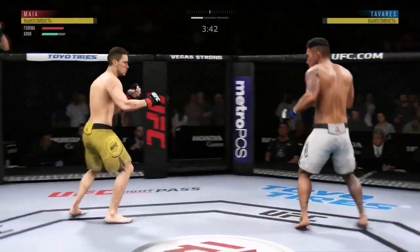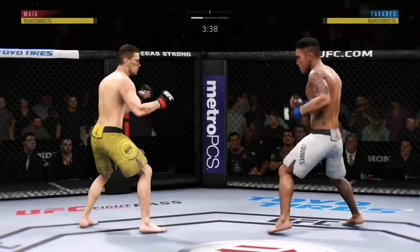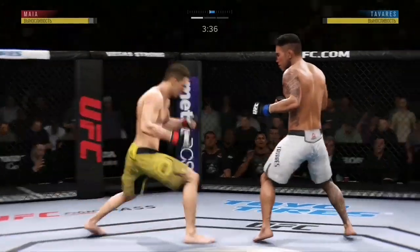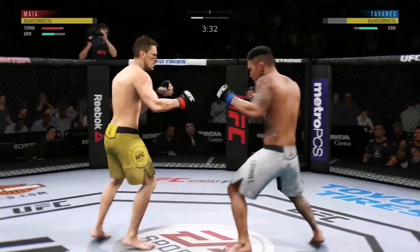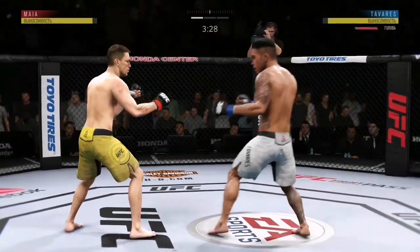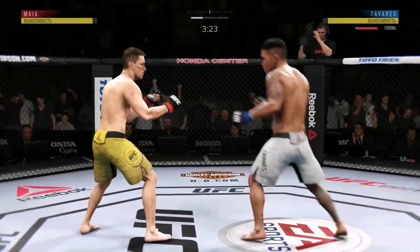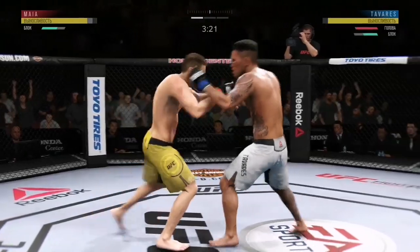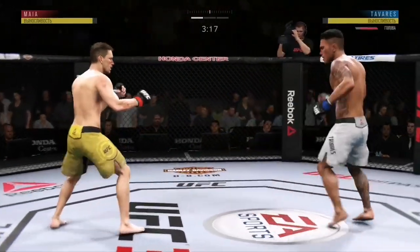Trying to establish that jab. Misses a huge hook to the head. Well, he gets clipped once again here, Joe. And he continues to be vulnerable by leaning in. He's keeping his head on the center line. He's got to change things up a little bit here. He avoids the clinch.